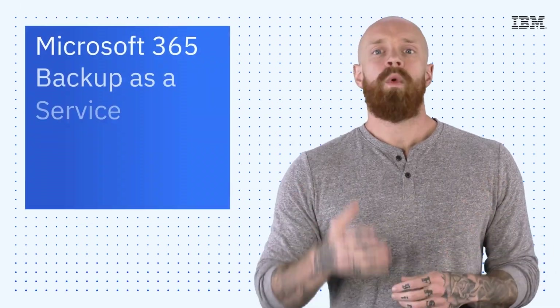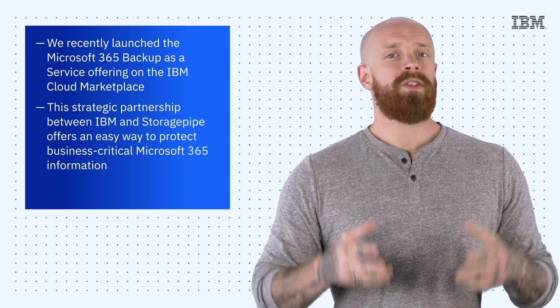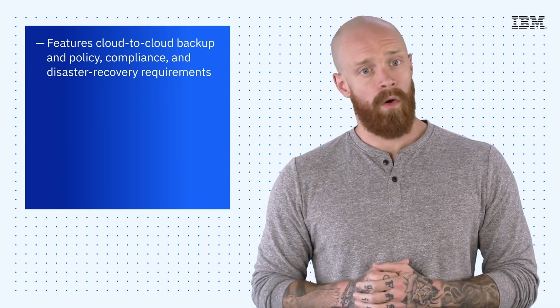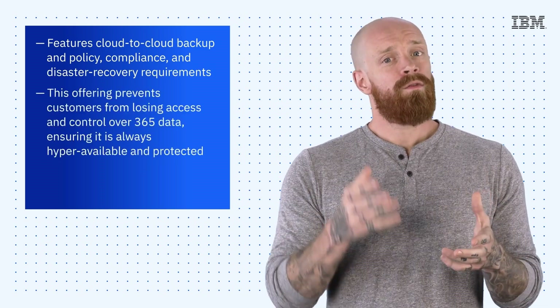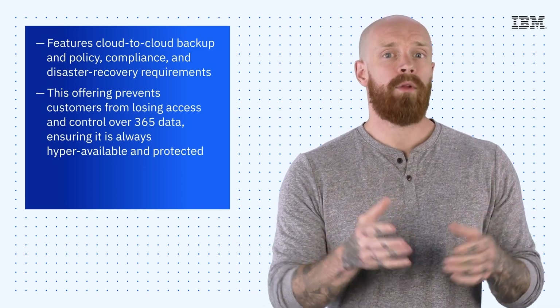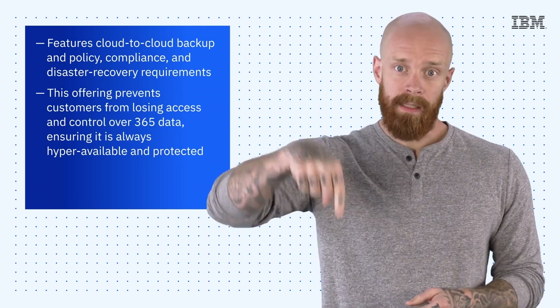To wrap things up, we recently launched the Microsoft 365 Backup as a Service offering on the IBM Cloud Marketplace. The strategic partnership between IBM and Storage Pipe offers an easy way to protect business-critical Microsoft 365 information. It features cloud-to-cloud backup and policy compliance and disaster recovery requirements. Essentially, M365 Backup as a Service prevents you from losing access and control over 365 data, ensuring it is always hyper-available and protected. To learn more about how to protect your Microsoft 365 data, hit the link below.